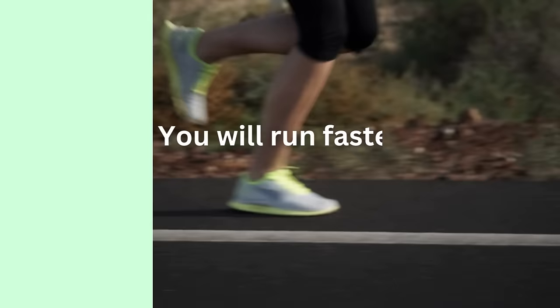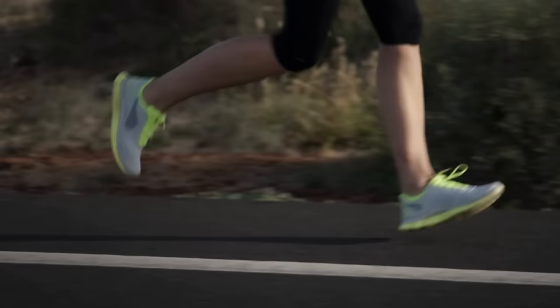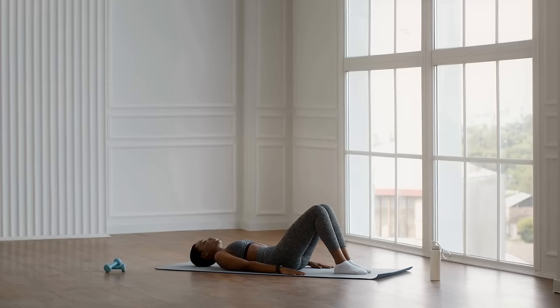You will run faster. As any runner knows, strong legs and glutes are essential for generating power and speed. That's why so many runners make a point of doing squats and lunges to target their glute muscles. Don't overlook the humble glute bridge, though. Performing 100 glute bridges every day can increase your running speed — the exercise improves hip extension for generating forward momentum, strengthens the hamstrings for propelling your legs forward, and activates the gluteus medius, a key muscle that stabilizes the hips and helps you maintain your running balance.